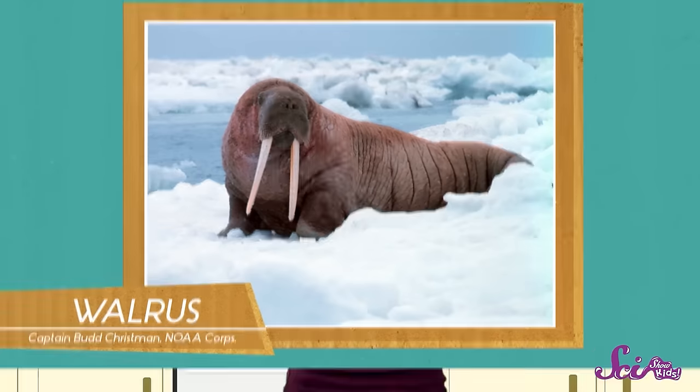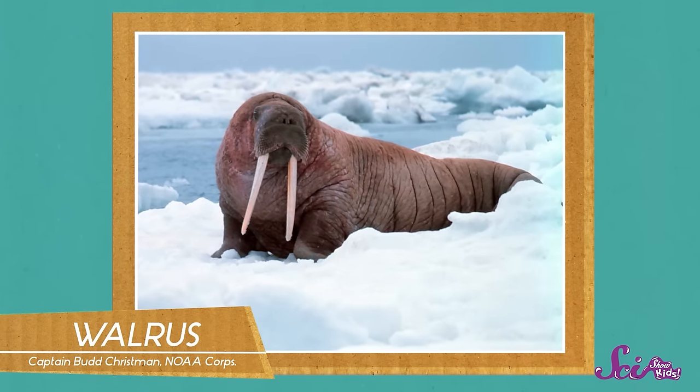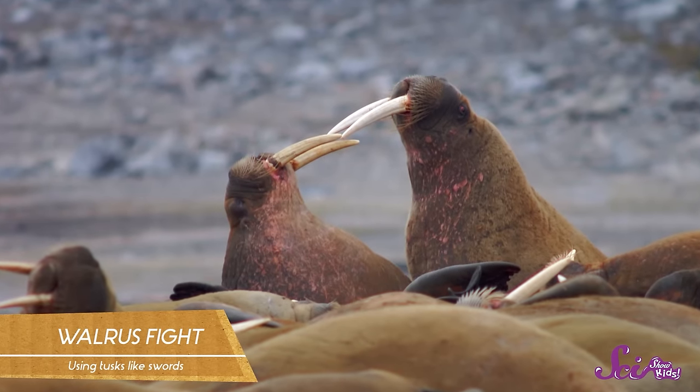But teeth aren't just for eating — other animals use them for different reasons. Did you know tusks are teeth? Walruses have tusks up to a meter long, and they keep growing throughout their whole life. Male walruses sometimes use their tusks like swords to fight with other males. But both males and females use their tusks for other reasons too — when they're swimming under the ice, they can use them to poke holes in the ice so that they can come up to the surface to breathe.